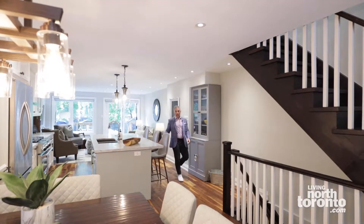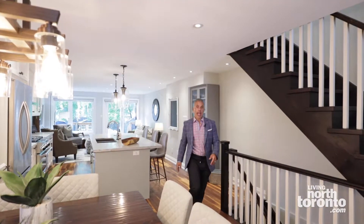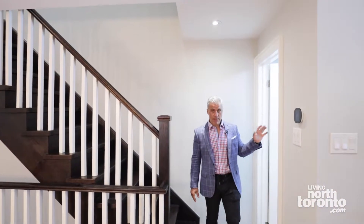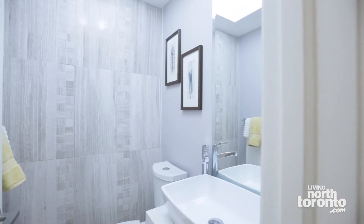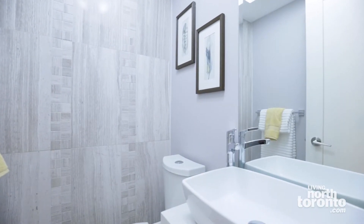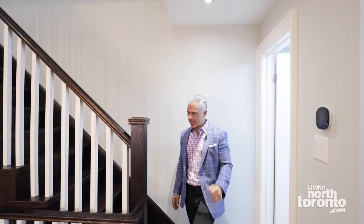You have storage underneath the island just below the countertop. And before we make our way up to the second floor, there's a beautiful, stunning main floor powder room with coffered ceiling, stone floor, and a feature wall going up the side. Beautiful. Let's go upstairs to the second floor.